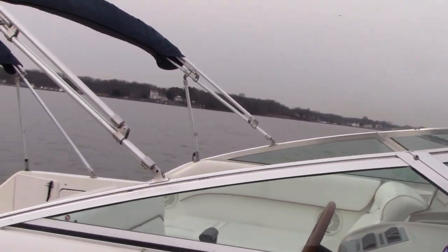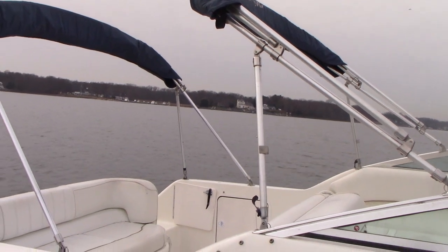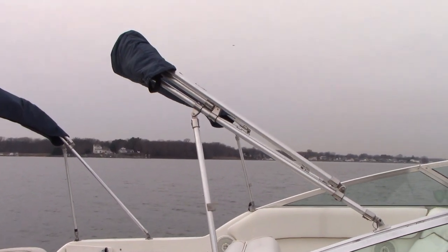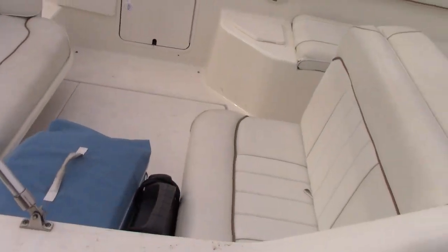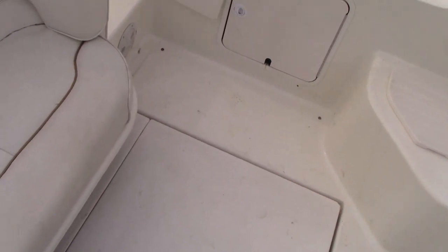The boat also has a bimini top — a full camper bimini top. Both biminis connect to each other, and then it has a full canvas enclosure.